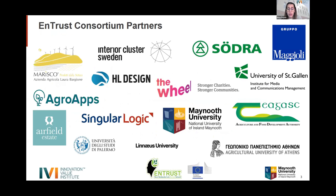The ENTRUST consortium partners include five universities: Maynooth University, the Agricultural University of Athens in Greece, the University of St. Gallen in Switzerland, Linnaeus University in Sweden, and the University of Palermo in Italy. Industry partners include Södra in Sweden, Interior Cluster, HL Design, Wheel Agro Apps, Airfield Estate, and Teagasc — the Agriculture and Food Development Authority — where Erica is a full-time employee.